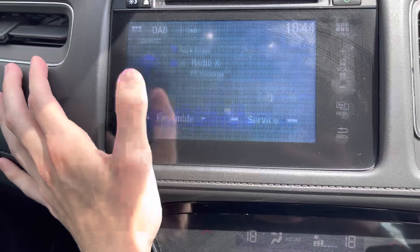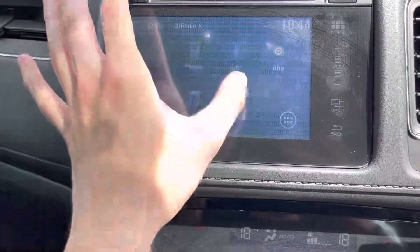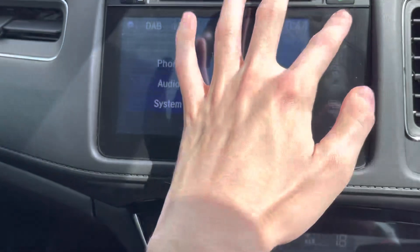There is also a radio so you can listen to music, and there are a few presets already loaded up into the car. In settings, you can control what you need to make the car perfect for you.